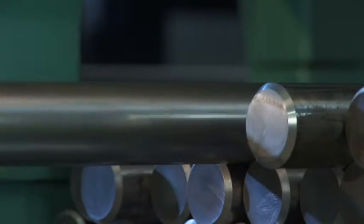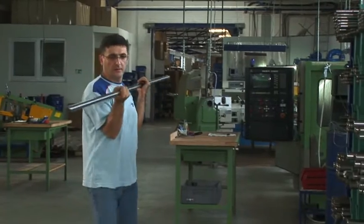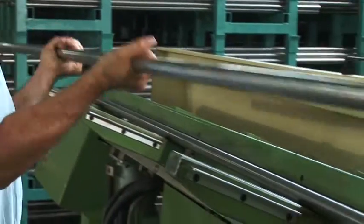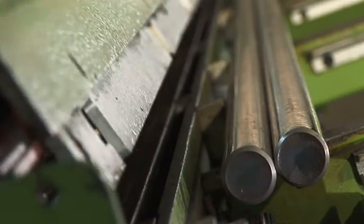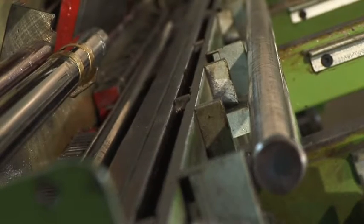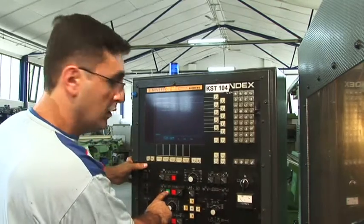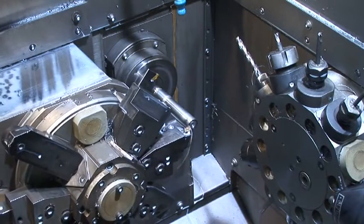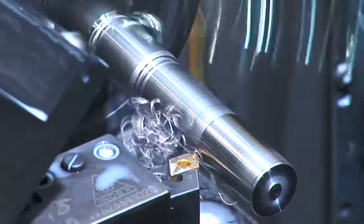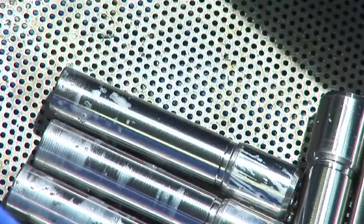The production of blanks is largely automated. Steel is put through the automatic lathe in bar form and then cut to the required length. All required procedures are carried out in a single pass. Now that the blanks are finished, they are ready for the next step in production.